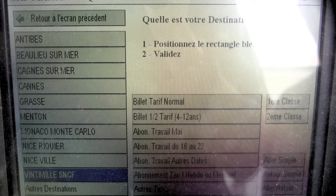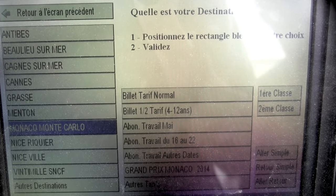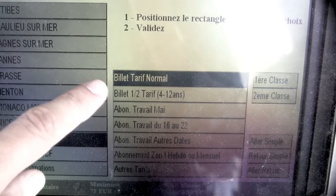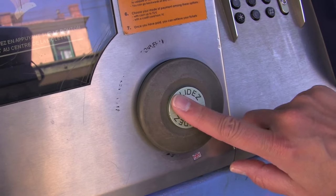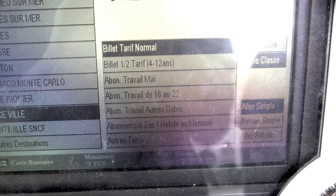The first column of choices on the left is your destination — turn the knob and press the button to select where you want to go. The center and right columns are for the ticket type, usually normal adult, and the class of train car you'll be riding. À l'heure retour is a round-trip ticket; à l'heure simple is a one-way ticket.